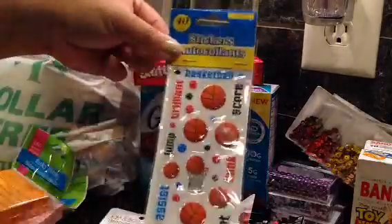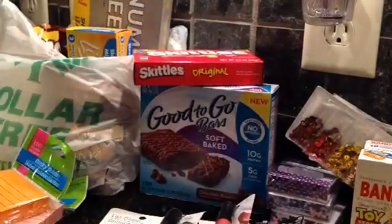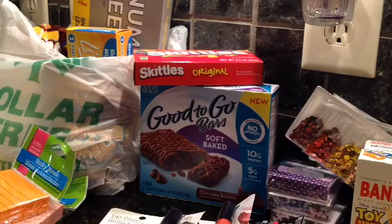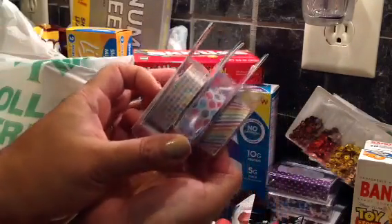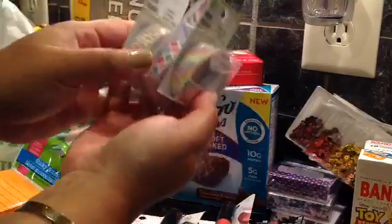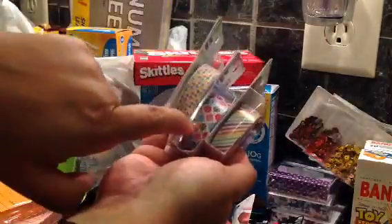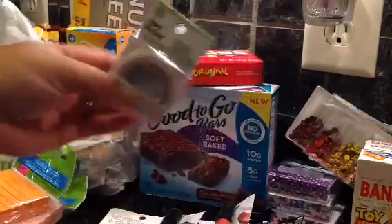There was the basketball stickers as well. I also found more paper tape - not washi tape, paper tape - and I got it in three different designs. I think they're Easter leftovers. I really like this polka dot one and I bought extra.